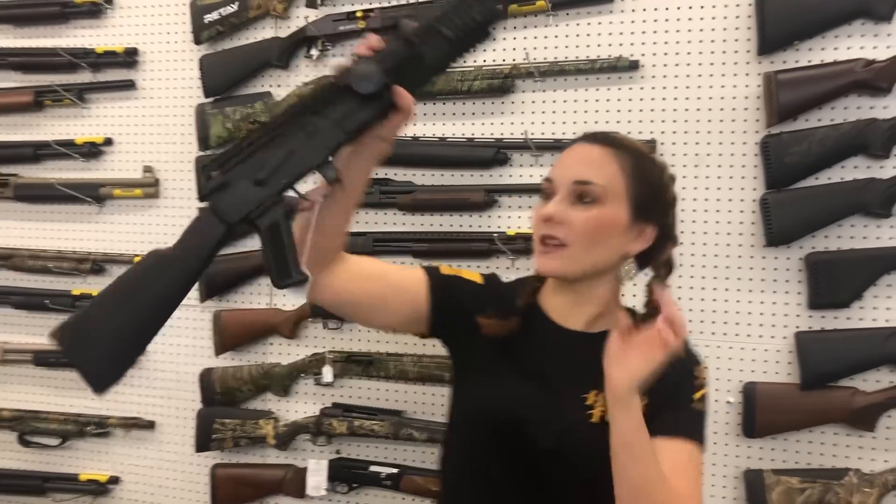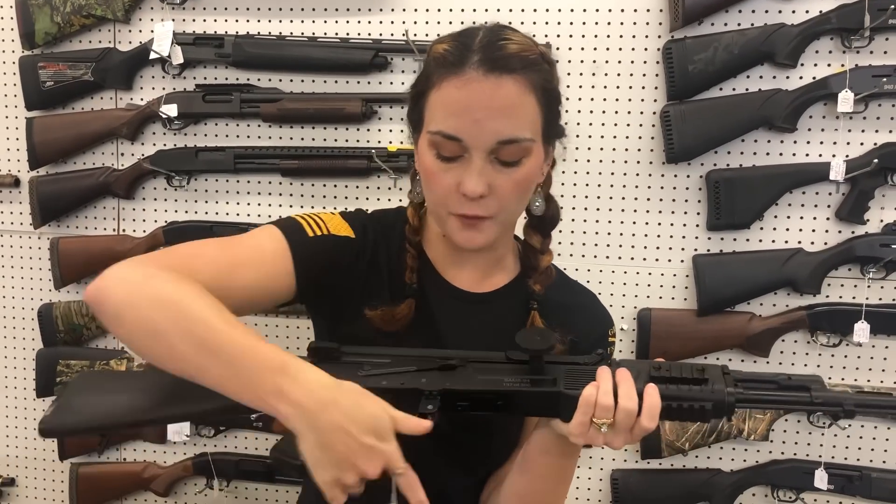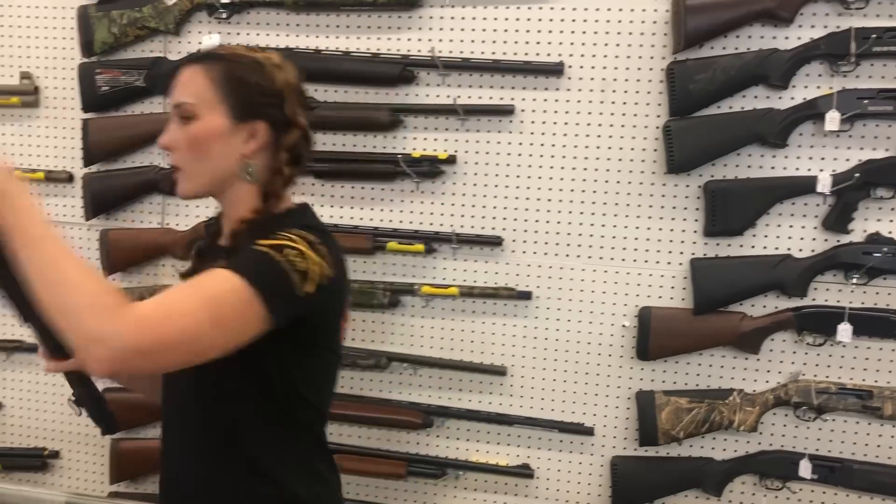Arsenal SAM5-94. These are a limited production — she is 137 of 300. She is a 5.56 gun. She's gonna be $2,300 y'all.